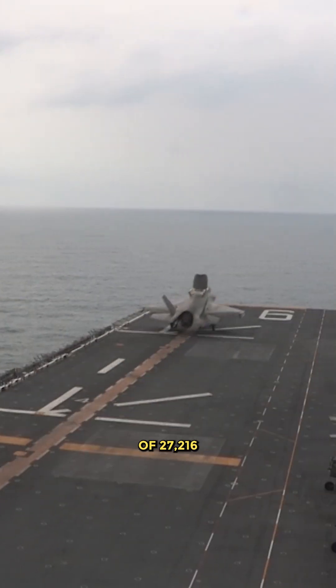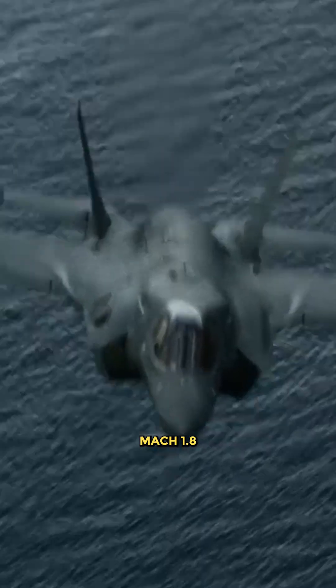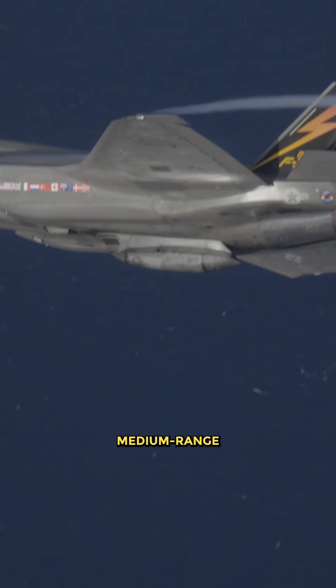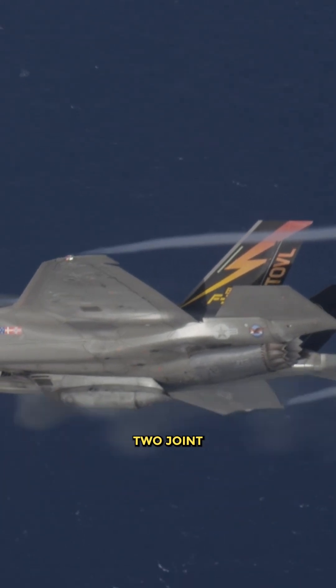Pratt and Whitney turbofan engines power the aircraft, with a maximum takeoff weight of 27,216 kilograms and the ability to achieve Mach 1.8 speeds. Its smart munitions include two AIM-120 advanced medium-range air-to-air missiles.